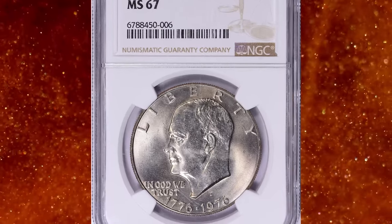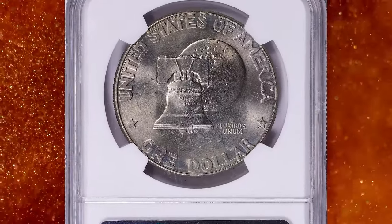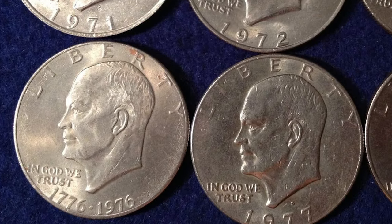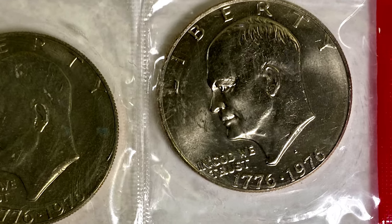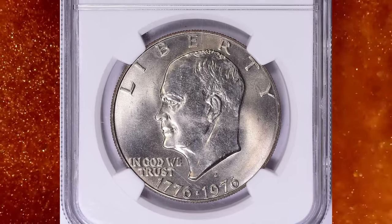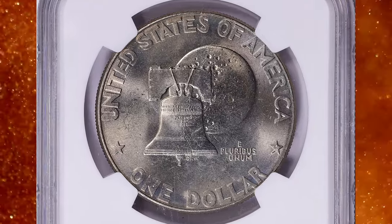Number 7: 1976 Bicentennial Eisenhower Dollar, the Type 1 variety, graded as MS67 by PCGS. According to Jamie Hernandez, the 1976 Eisenhower Dollar had a one-year reverse design displaying the Liberty Bell as well as an image of the moon in the background. 1976 Eisenhower Dollars were actually struck in 1975 but had the date of 1976 on the actual coins. The 1976 Type 1 is the scarcer variety from the Type 1 and Type 2 variations struck that year.